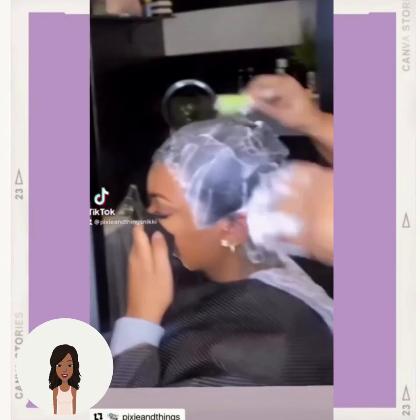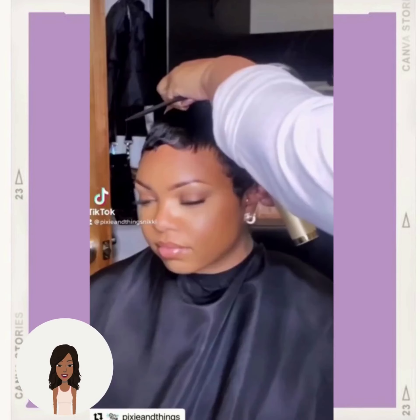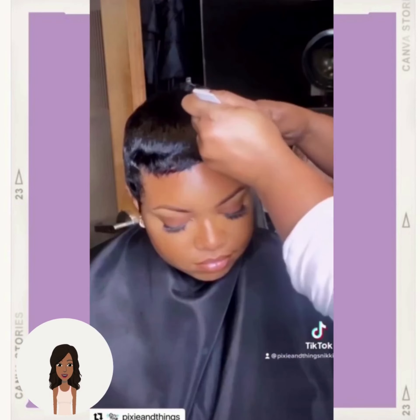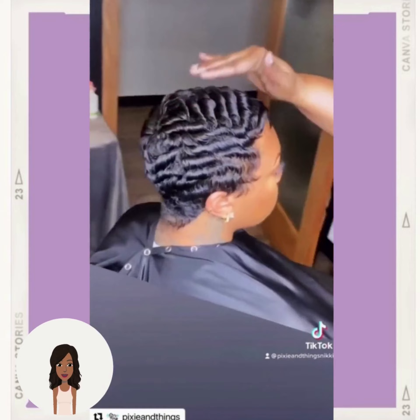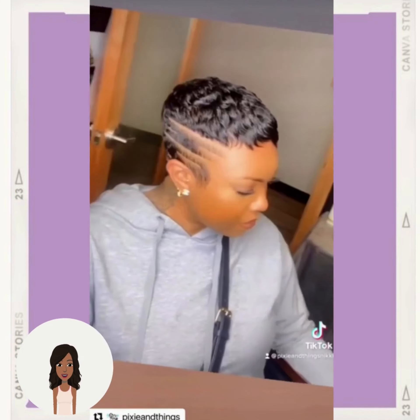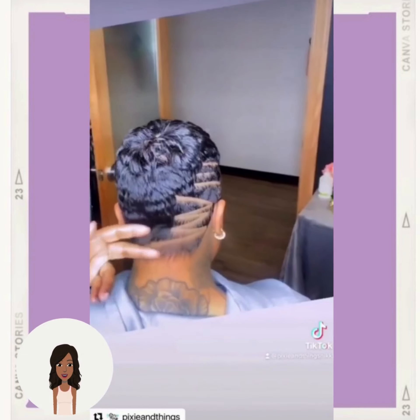Then we see a pixie haircut for the next hair transformation. She does have a very detailed design going there on the side. Gorgeous.